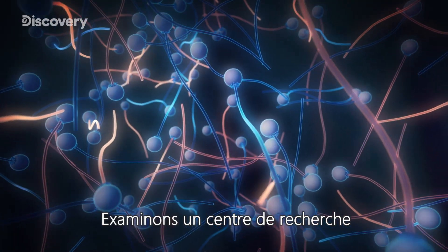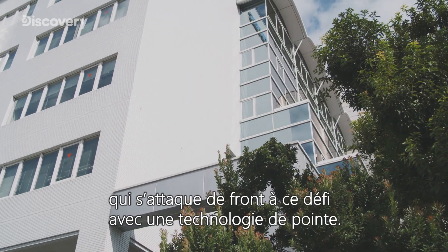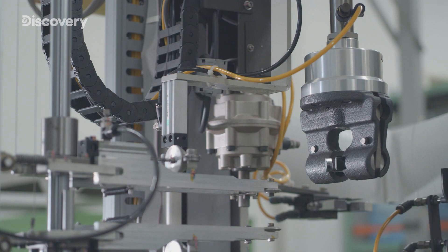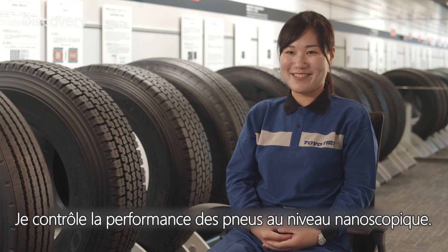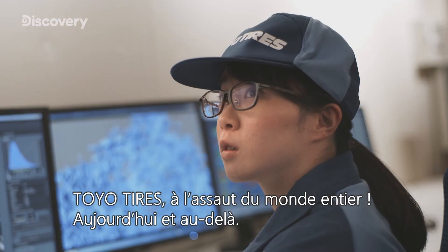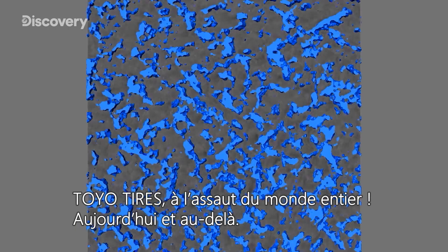We take a look at a research facility that is tackling this challenge head-on with cutting-edge technology. Toyotires — taking the world by storm, today and beyond.